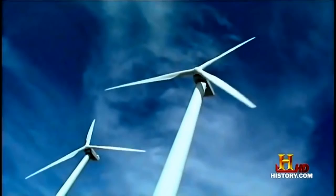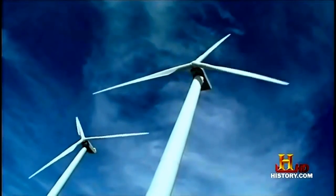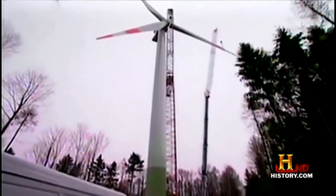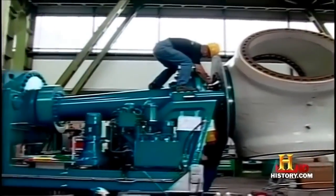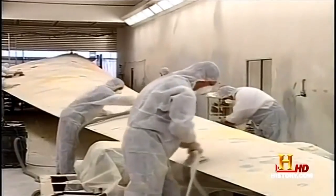The Nordex company of Germany builds the largest production wind turbines on the planet. This massive machine isn't even the biggest that Nordex builds. In 2001, the company started producing the world's largest production wind turbines — 2.5-megawatt machines with a rotor diameter nearly the length of a football field.